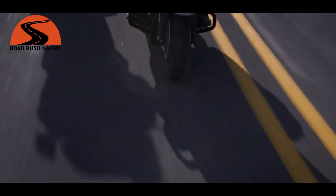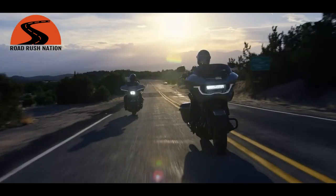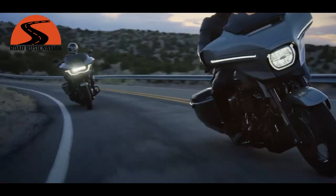Harley has finally done it. They've released the new 2023 Road Glide and Street Glide CVOs. Hang out and let's take a look at these new bikes and the changes that Harley has made to these iconic models.